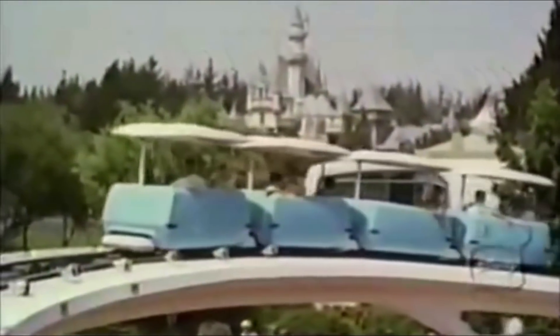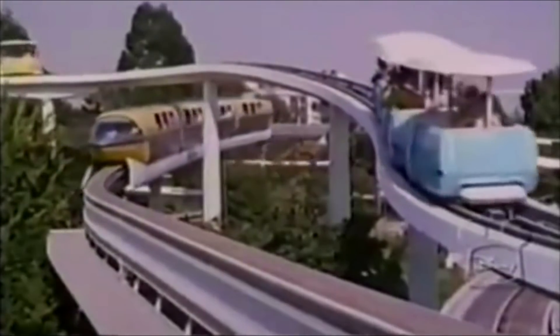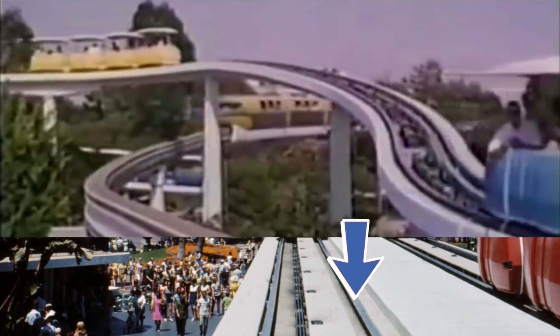Officially opening on July 2, 1967 with the rest of New Tomorrowland, the original Disneyland People Mover consisted of a slender, modern-looking white elevated platform track that covered three-quarters of a mile in total. The course wound around and intertwined with various attractions, allowing each of the whopping 64 trains to take 16 guests each on a peaceful scenic grand circle tour of Tomorrowland.